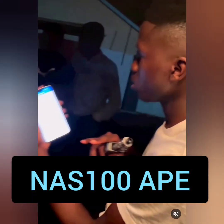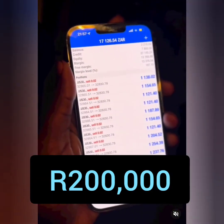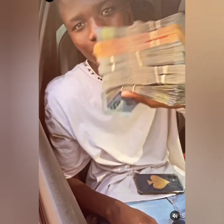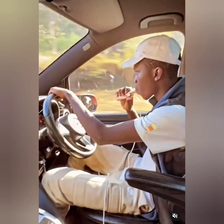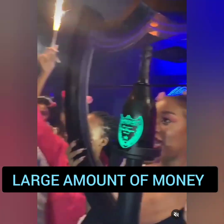A good example is Nurse 100 App, a young forex trader who was able to make 200,000 runs. He was later blocked by the broker saying that he was cheating, but he was actually using pure skill of mastering how to turn small amounts into large amounts of money.